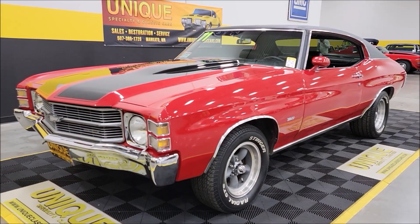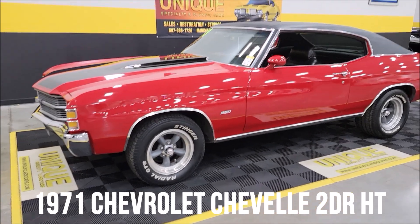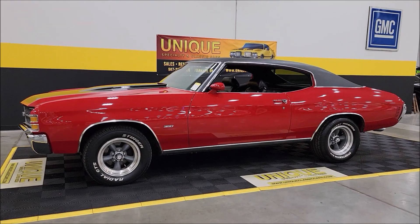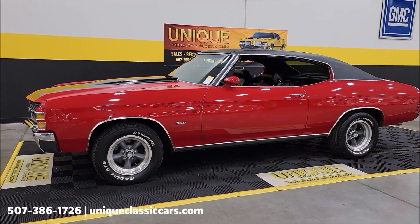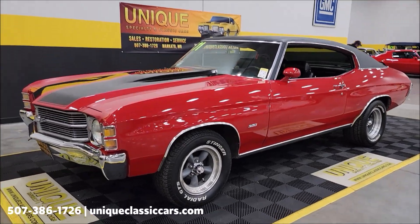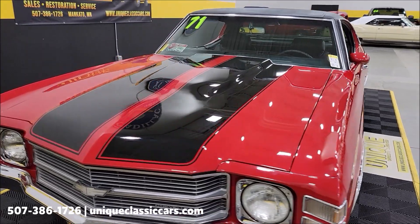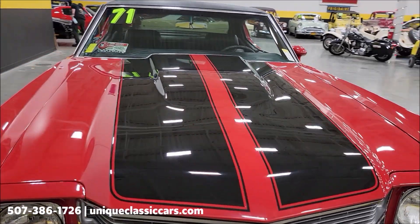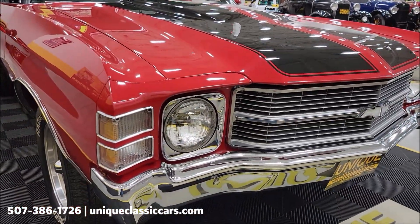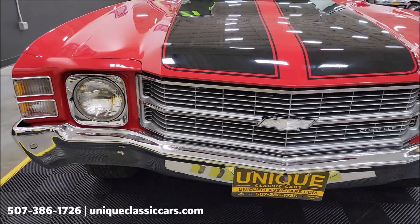Chevelle time here at Unique Specialty Classics — a 1971 model year Chevrolet Chevelle Malibu two-door hardtop, or sport coupe. It's had a repaint along the way to red, with a black vinyl top, painted black stripes, and a cowl hood. The paint shows well on it. We're going to take a look at the front bumper, headlights, surrounds, and grille.